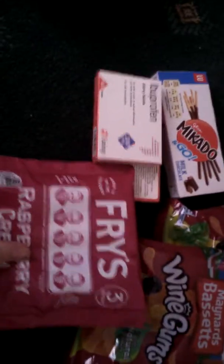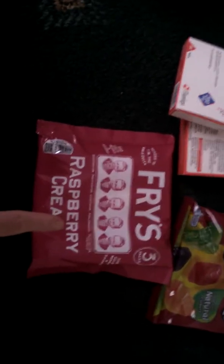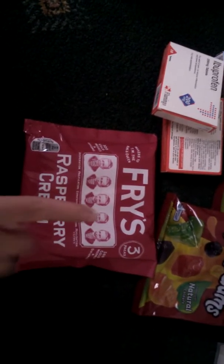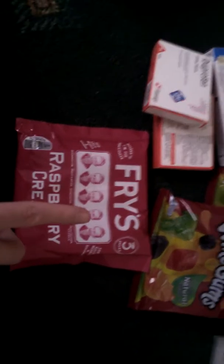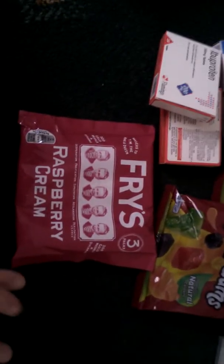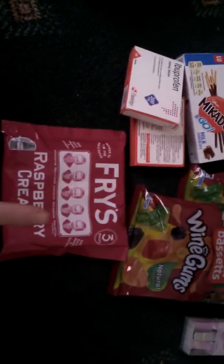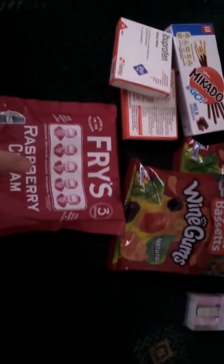Next thing I picked up was some of these Fry's raspberry creams. These are new and I've only seen them in B&M. Someone who I follow got these out of Tesco's, but they don't sell them in my Tesco's. So I picked them up to give them a try. Hopefully they'll be nice.